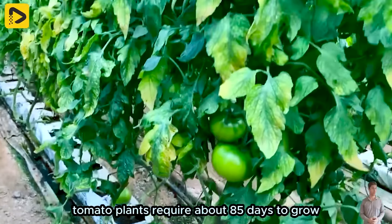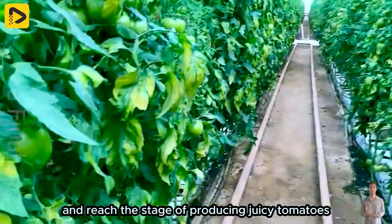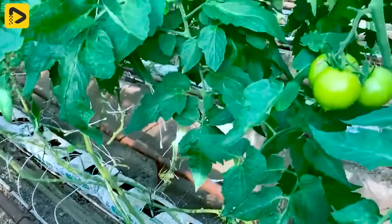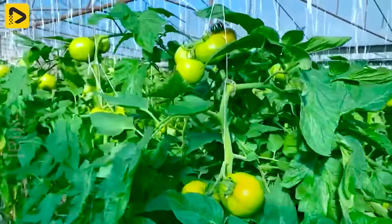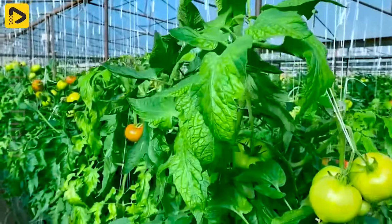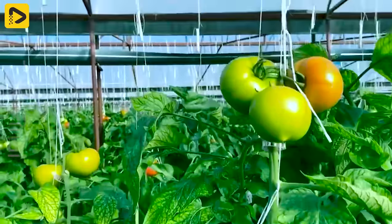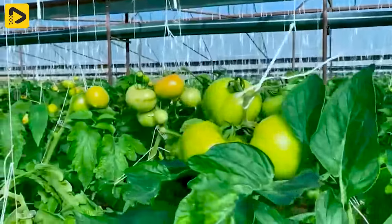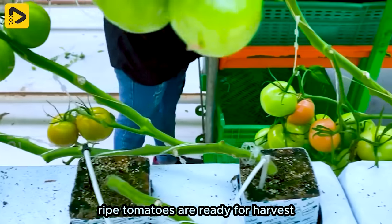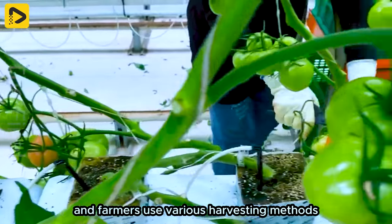Tomato plants require about 85 days to grow and reach the stage of producing juicy tomatoes. Ripe tomatoes are then ready for harvest, depending on their colour, and farmers use various harvesting methods.